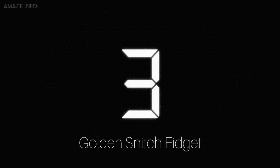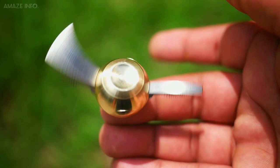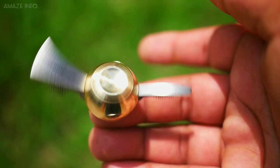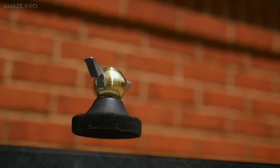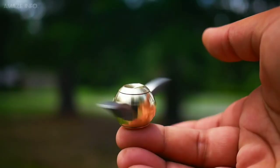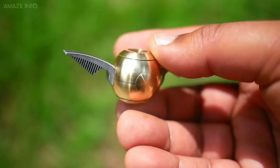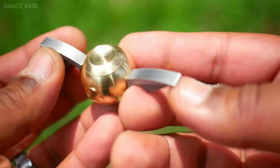Number 3: Golden Snitch Fidget. If you are a Harry Potter fan, then you can enjoy the Quidditch nostalgia right from the palm of your hands with this Golden Snitch Fidget Spinner. The Golden Snitch design gives this fidget spinner a whole new look altogether, taking you back to the Harry Potter days. Now, with this fidget spinner, you can go one step closer to living that experience with the Golden Snitch in your hands. Only this time, the Snitch will help you relax and calm your mind — and it won't fly away.